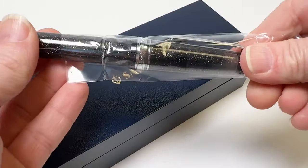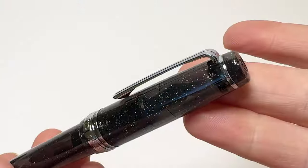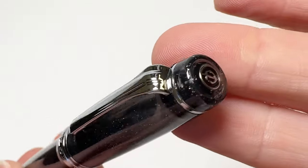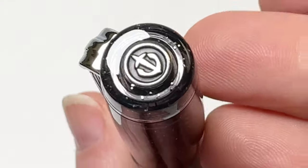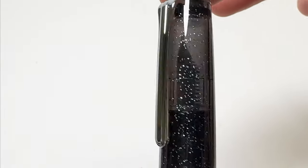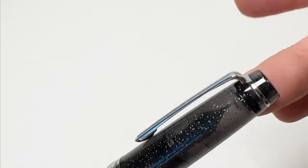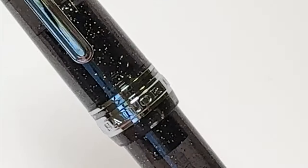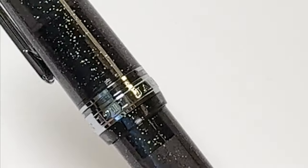These fountain pens draw inspiration from the infinite beauty of the night sky, in a homage to the stars that blanket us from above. The 2024 Pen of the Year is a limited edition featuring a semi-transparent charcoal gray body sprinkled with silver sparkles, which is where the Celestial Gray name comes from, evoking the majestic beauty of the night sky.